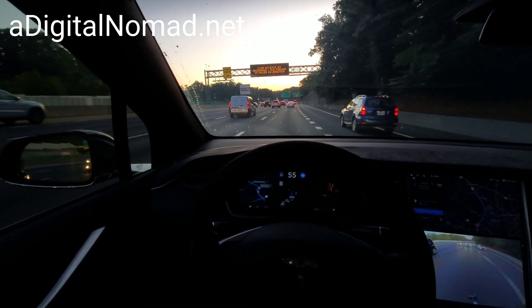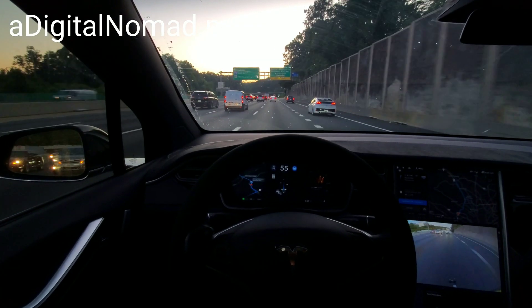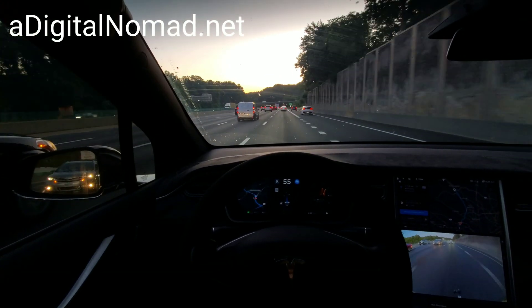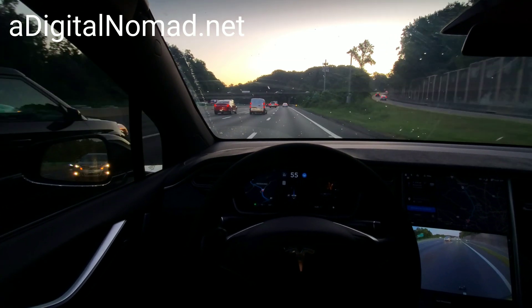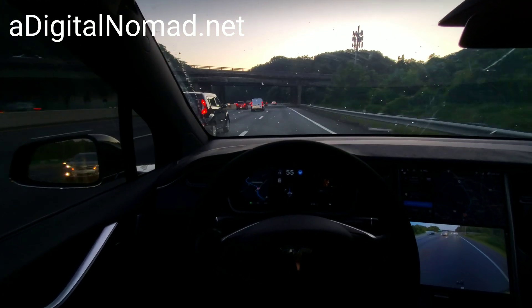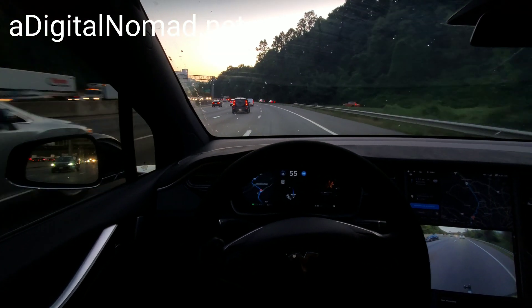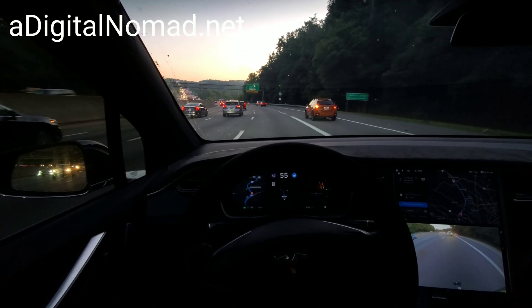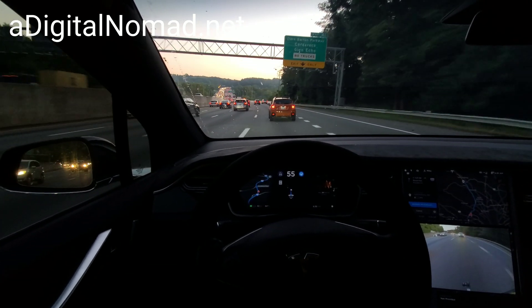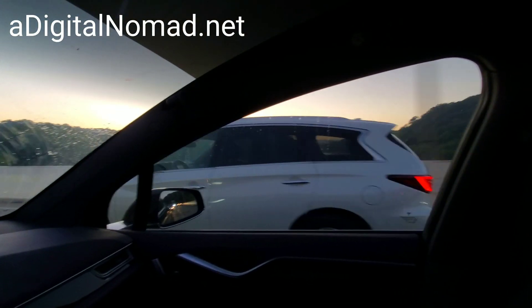We can see the sunrise across the bridge up here — American Legion Bridge from Virginia into Maryland. We have to make a few lane changes up here. That looks like a Model 3 up in front of us. Now here we go — let's see how we handle this traffic. Usually the autopilot will yield to a car like that orange Subaru, but it seemed like a nice smooth transition. We had a little bit of a sunrise there.